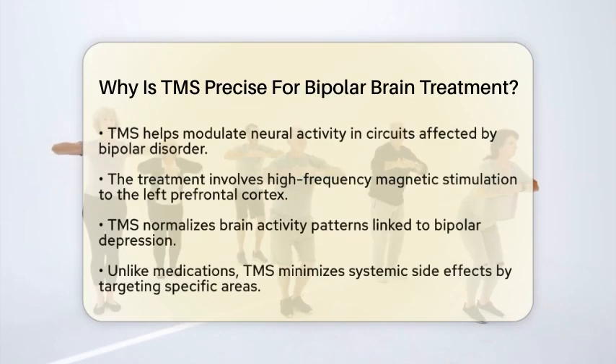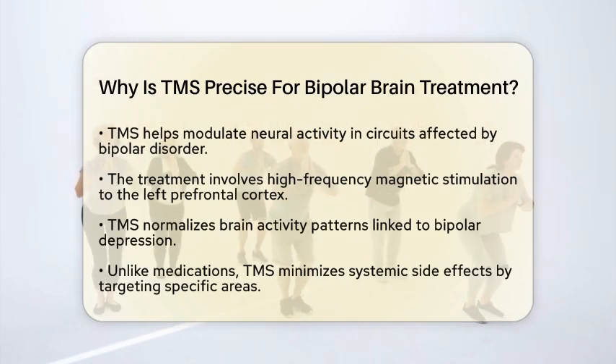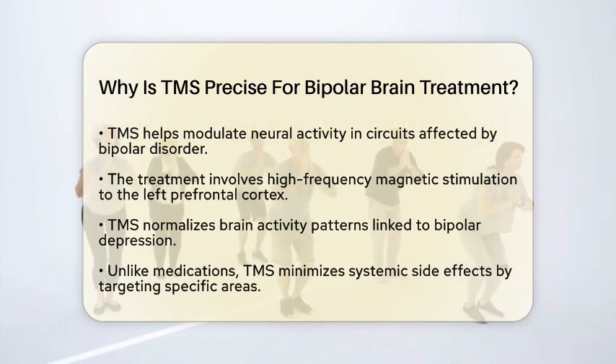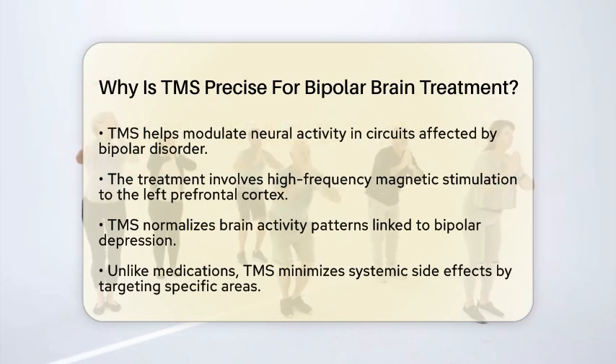The way TMS delivers its treatment is quite fascinating. It sends controlled, high-frequency magnetic stimulation directly to the left prefrontal cortex. This targeted approach helps normalize brain activity patterns associated with bipolar depression.